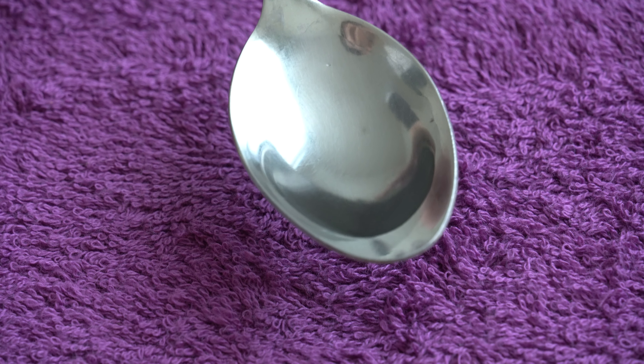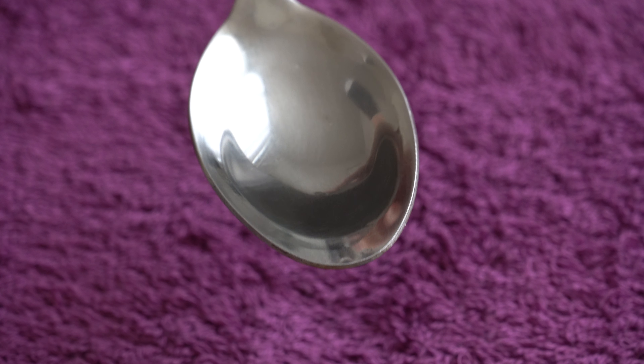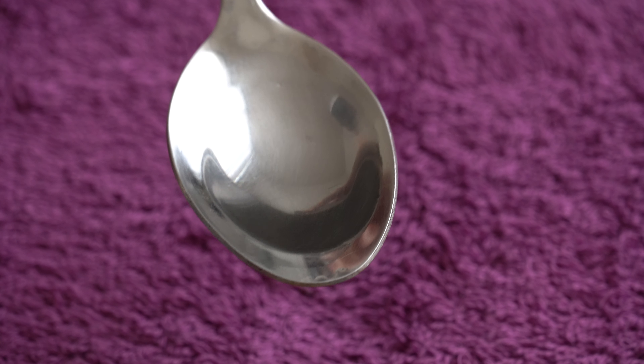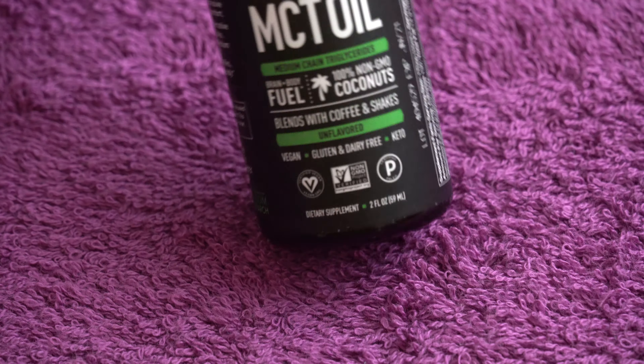Let me show you how the oil actually looks in this spoon. It's very transparent, it has no taste and no smell, so it's basically like eating nothing — not unpleasant or pleasant. It's a little bit oily when you take it. Overall a very good supplement.